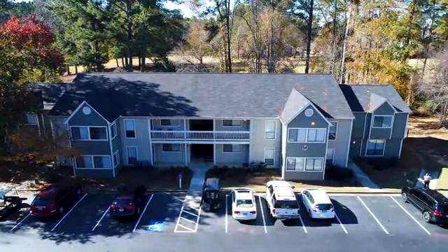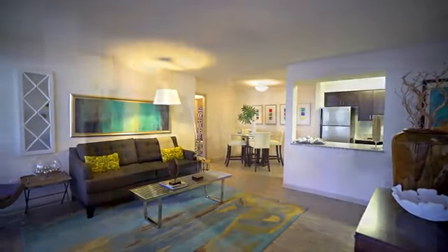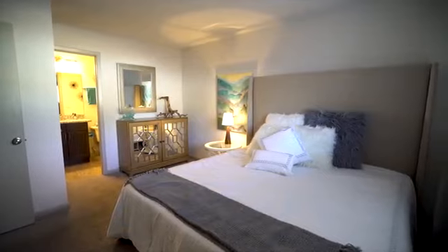Our one, two, and three bedroom homes stand out with spacious open concept and oversized entertaining spaces full of natural light.